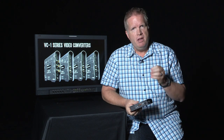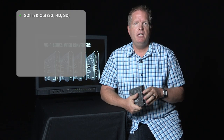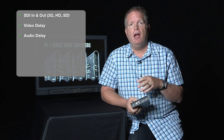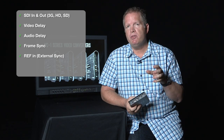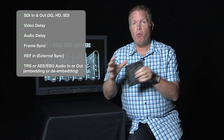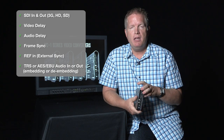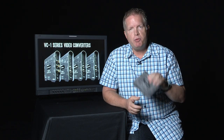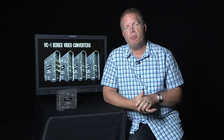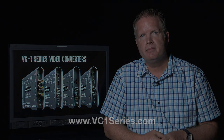In summary, the VC-1DL supports the full 3G family level A and B, video delay, separate audio delay, frame sync reference, as well as both embedded and de-embedded audio on the balanced analog side as well as the digital side. No other converter at this price point can check off those features — that's really what sets the VC-1DL apart. For more information, check out the microsite at vc1series.com.